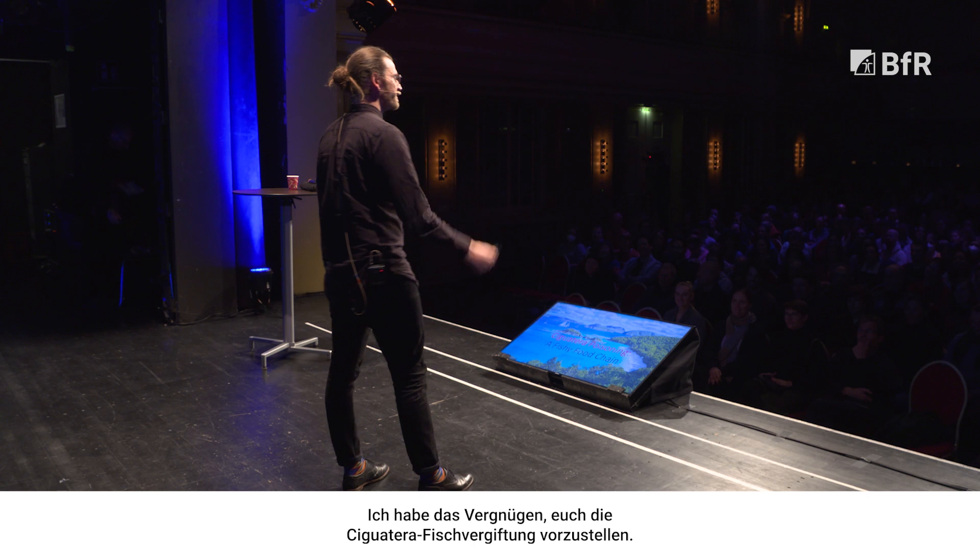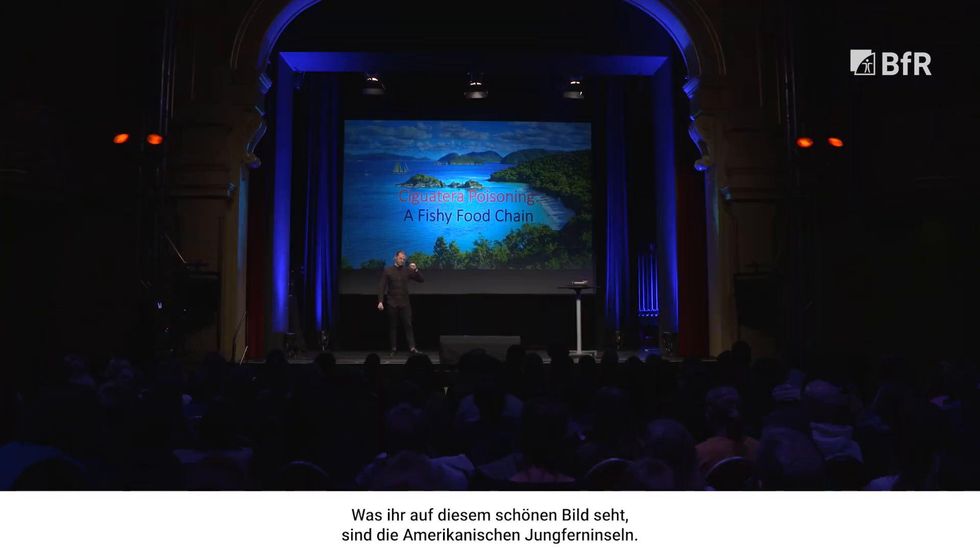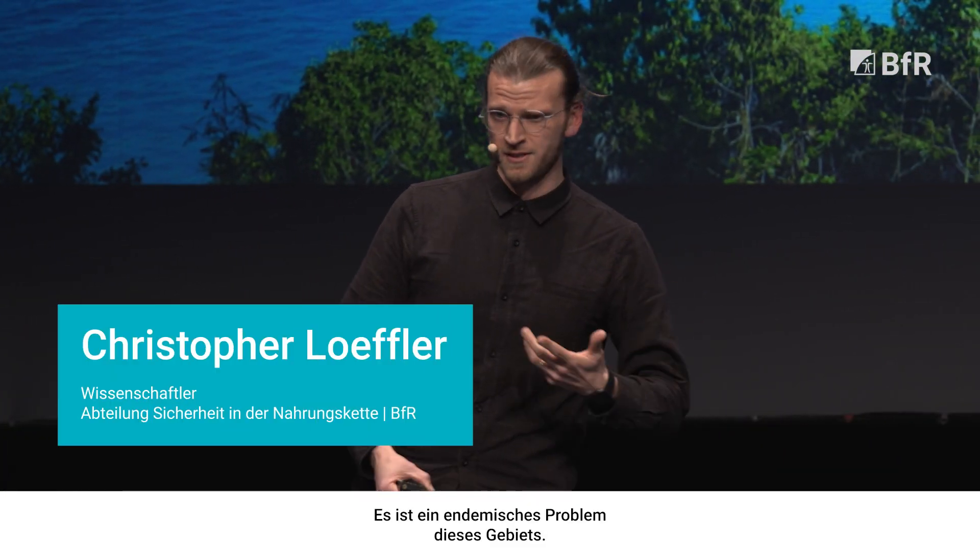I get the pleasure to introduce you guys to Ciguatera Poisoning. As you can see on this beautiful picture here, this is in the U.S. Virgin Islands. This is where I first learned about this poisoning. It's an endemic issue to this area.